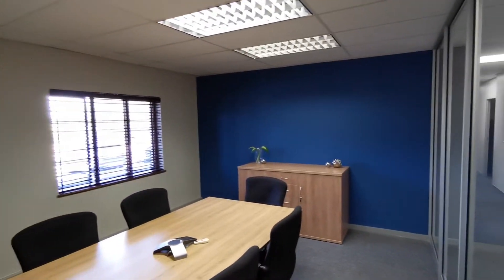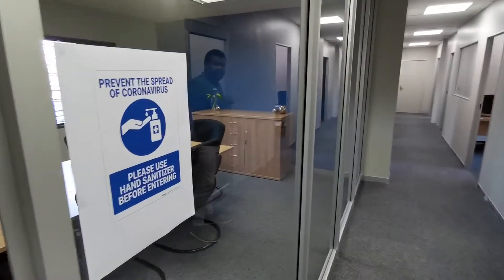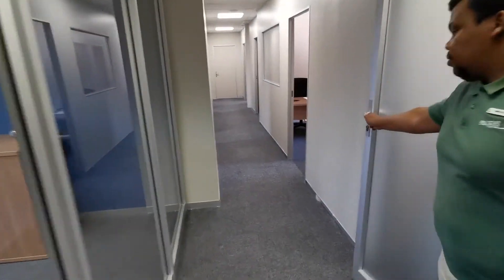Six-seater boardroom with a whiteboard, air-conditioned. The whiteboard obviously also serves as a projection screen.